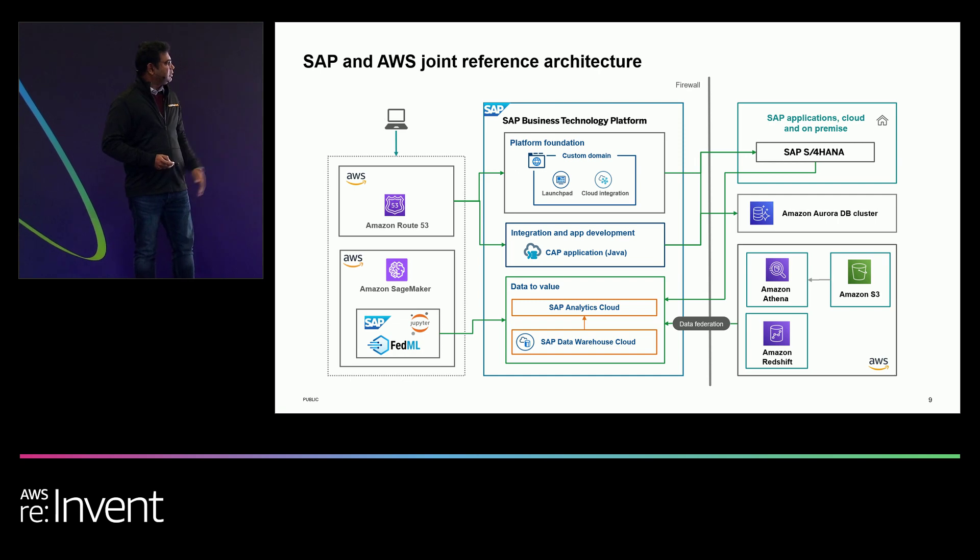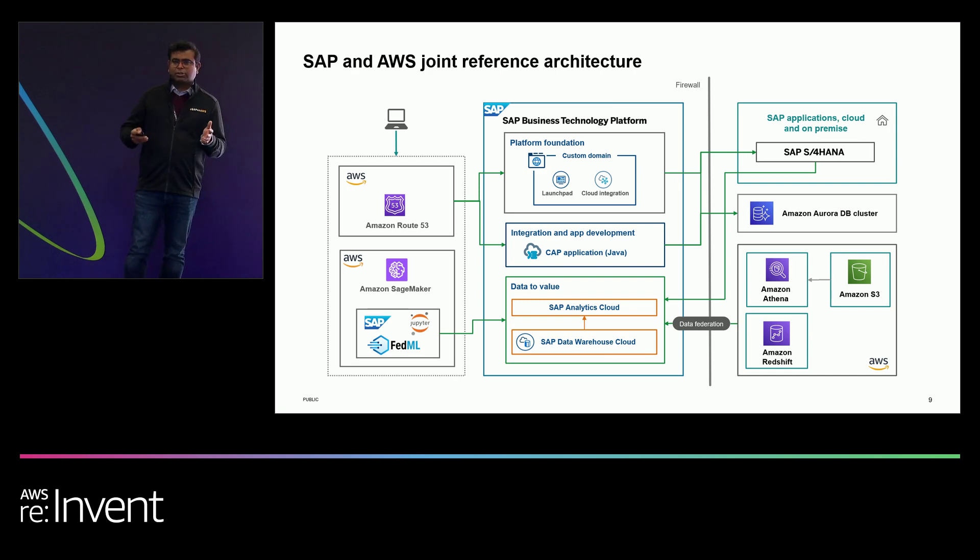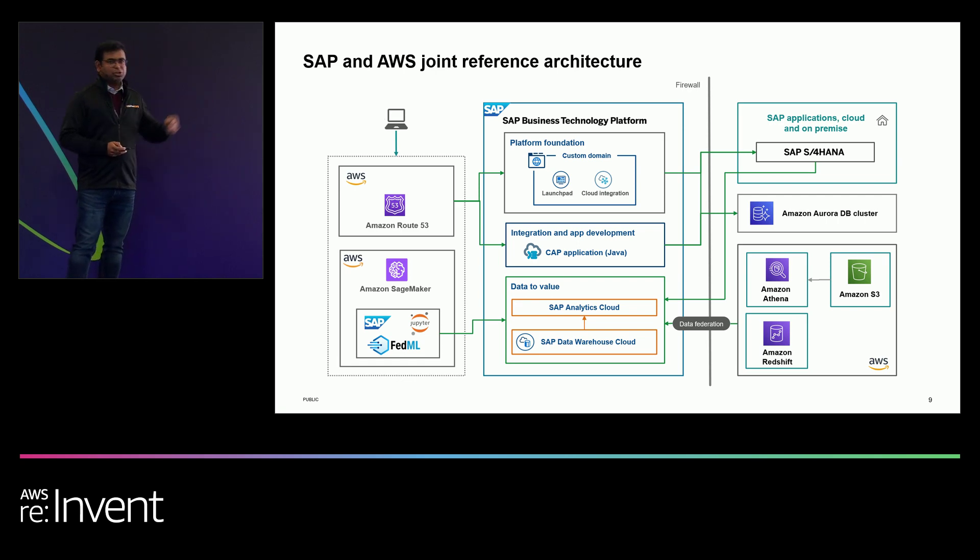The next pillar is integration and app development, where we are enriching BTP applications with AWS services like Amazon SNS, enabling notifications via email, text, or app notification. Last but not least, the platform foundation pillar, where we articulate how to leverage SAP BTP services like Launchpad and Cloud Integration and make them highly available.